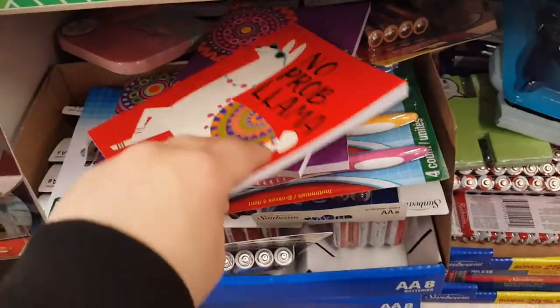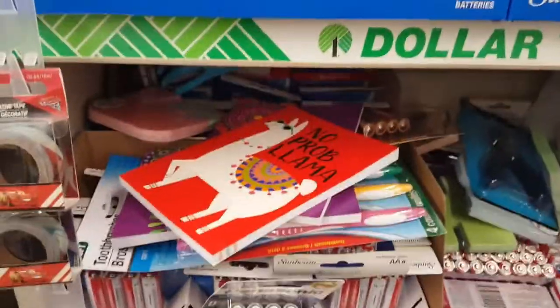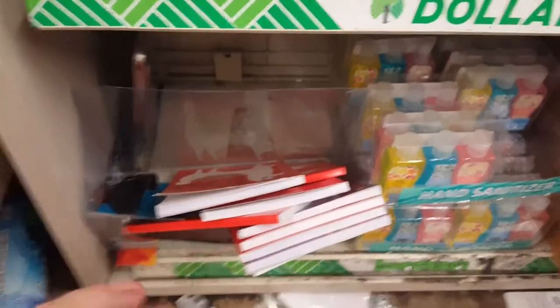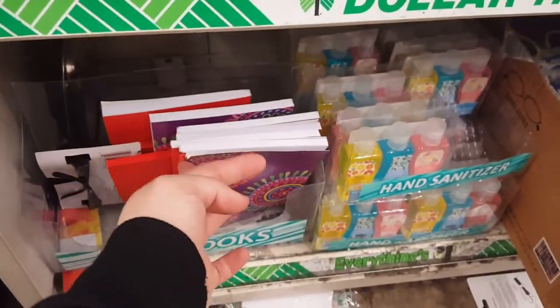They also have these notebooks that are perforated and 3D with printed pages inside. I'm seeing a floral pattern and also 'No Problem Llama.' The printed pattern inside looks really cute. They only seem to have those two designs at this location.